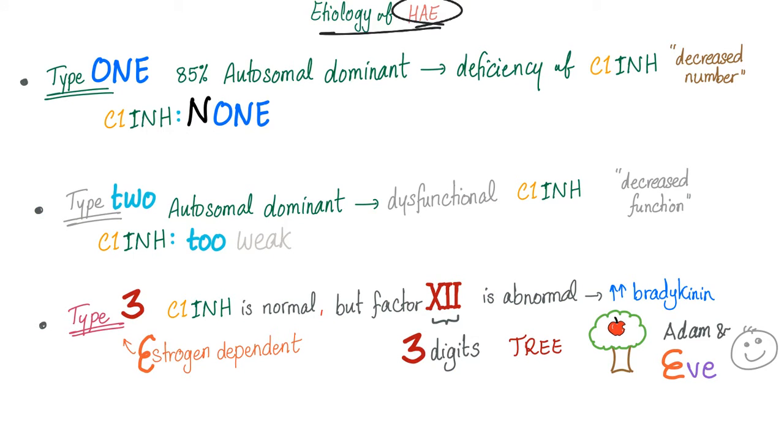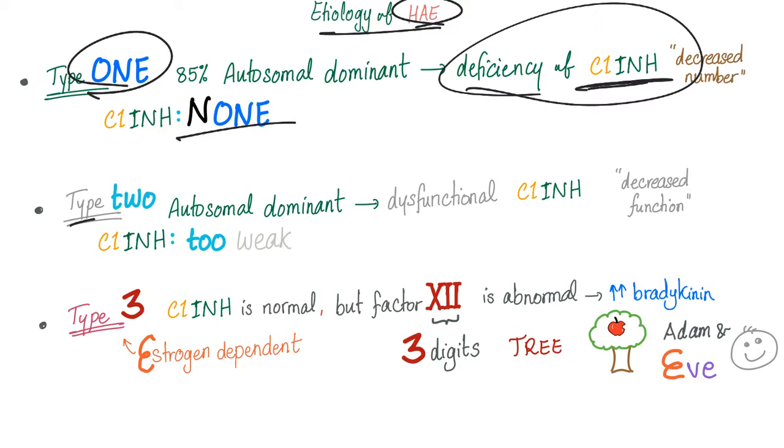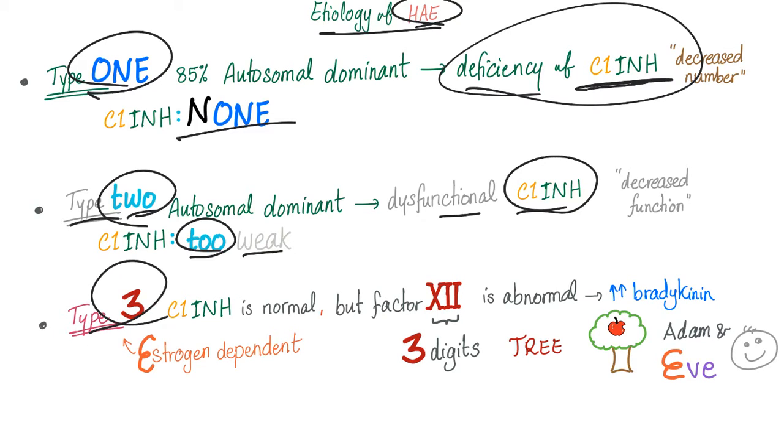Some mnemonics. Etiology of hereditary angioedema: Type 1 — C1 inhibitor is absent or decreased in amount. Type 2 — the amount is normal but C1 inhibitor is too weak (abnormal function). Type 3 — amount is normal, function is normal, but factor 12 (Roman numeral XII, three digits) is abnormal.